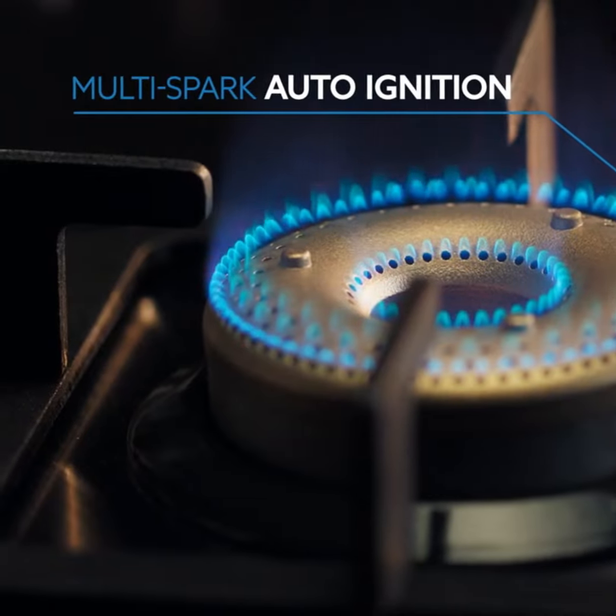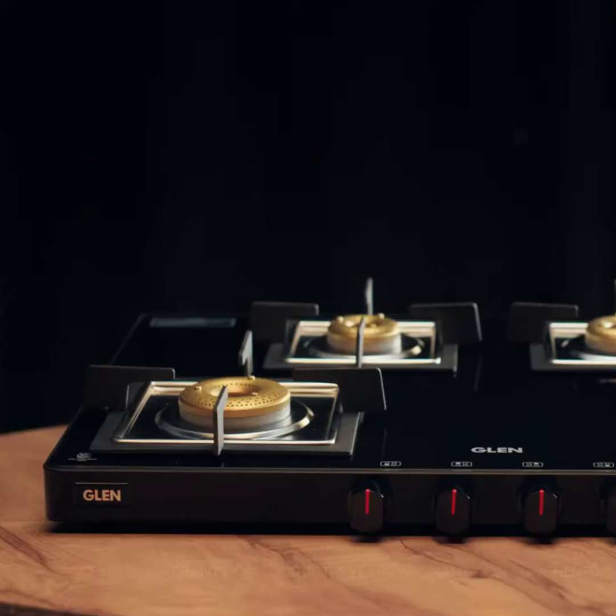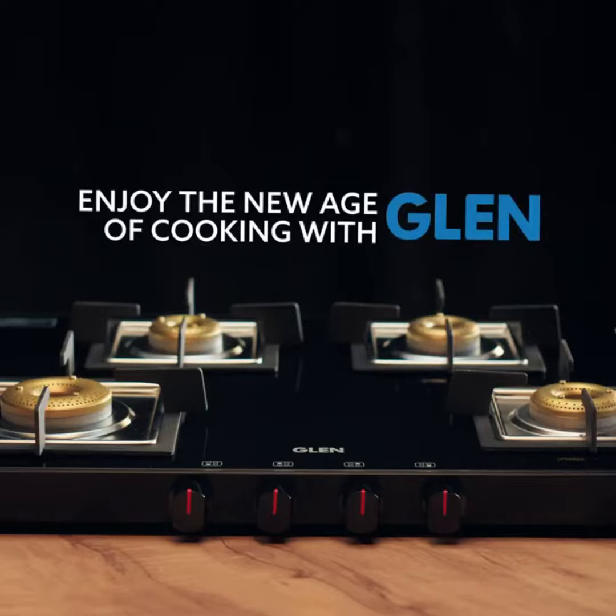Bring home the ultra slim glass cooktops and enjoy the new age of cooking with Glen.